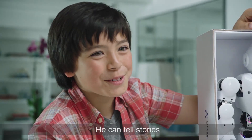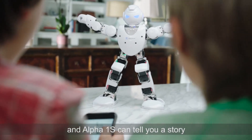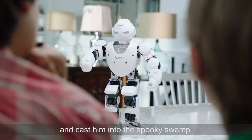What can he do? He can tell stories. Connect Alpha 1S to your iOS and Android devices with Bluetooth, and he can tell you a story. 'The wizard changed the king into an ugly frog and cast him into the spooky swamp.'